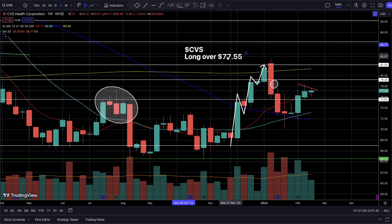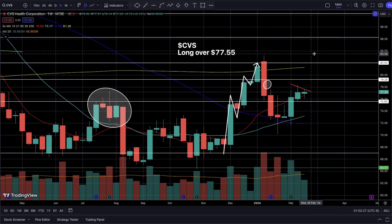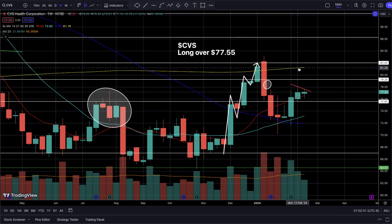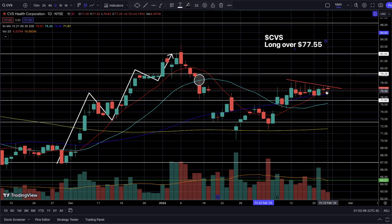The $82 level is a very critical level of resistance and our long-term price target. On the weekly timeframe, the weekly 200 SMA has continued rising higher, widening the gap with the weekly 50 SMA, which means there is a chance the price can break over the weekly 200 SMA and retest $82. In the next few weeks, we might see the weekly 200 SMA coinciding with the weekly $82 resistance level. Make sure you have your alerts on — you do not want to miss this breakout.